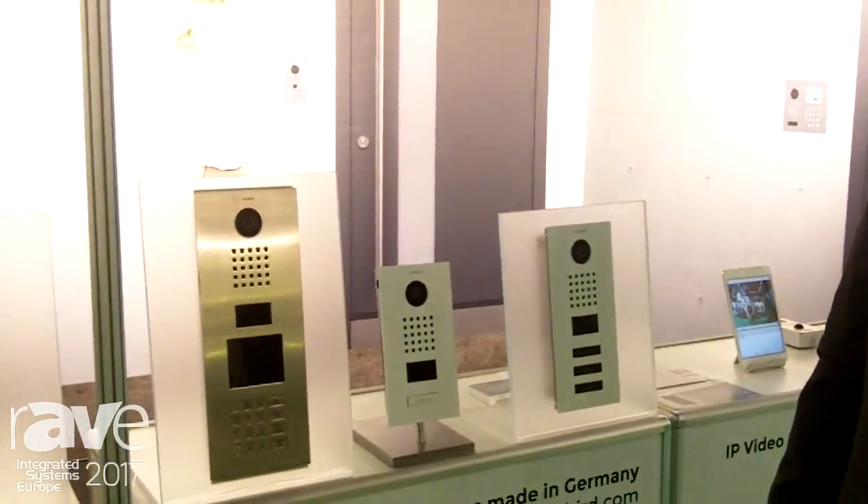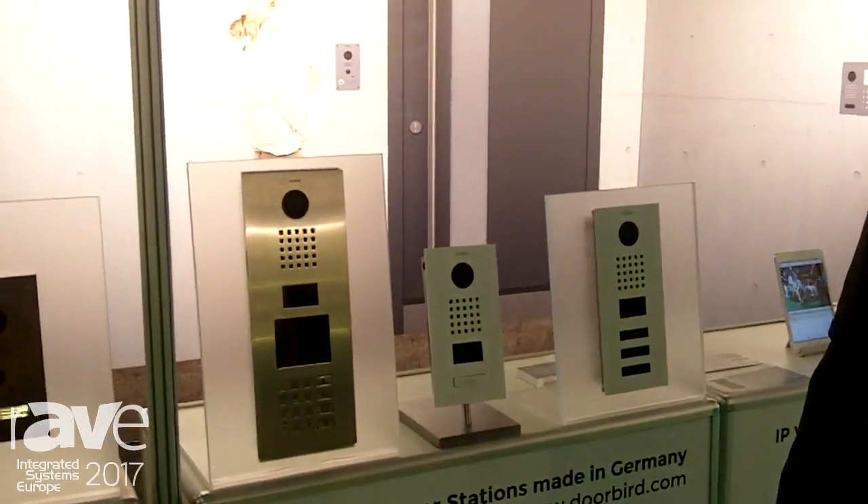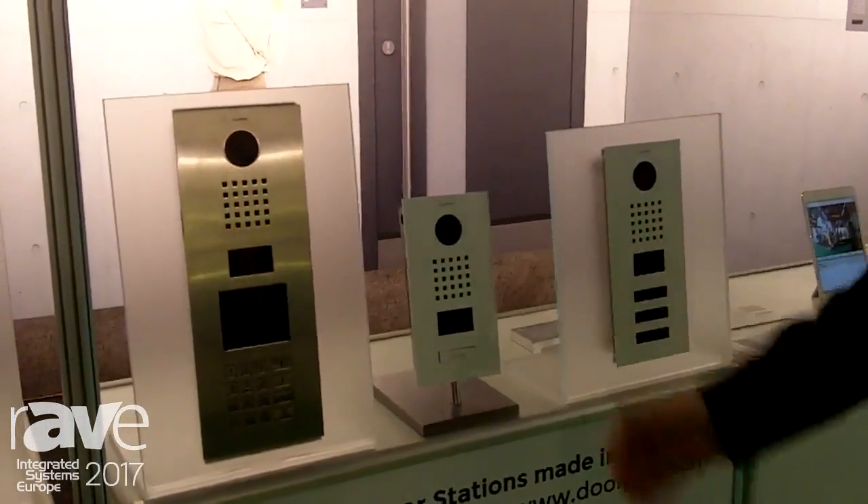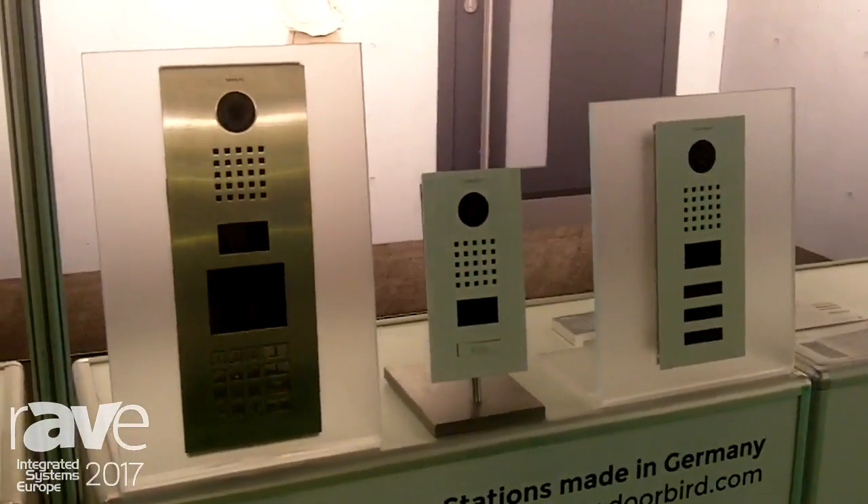For more information, you can subscribe to our customer newsletter at our website www.doorbird.com, or stay in touch with us — we will inform you about the exact launch date and prices.